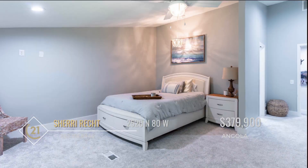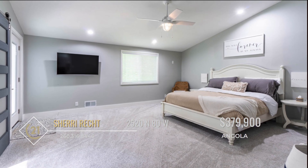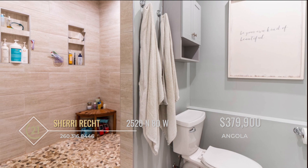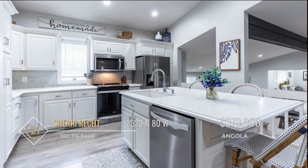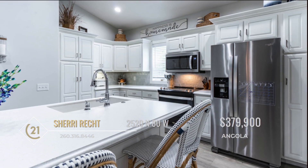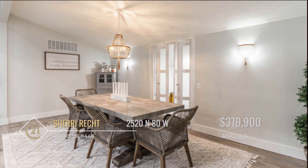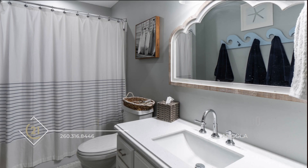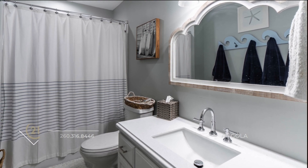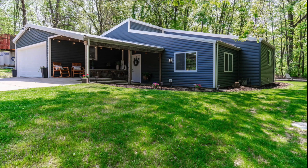Three bedrooms and three full baths provide plenty of space. The owner's suite features a luxurious custom walk-in shower with two rainfall shower heads. You'll love spending time in the kitchen with notable features such as Corian countertops, a dining island, and new stainless steel appliances. Home renovations were recently completed in 2022, breathing new life into this beautiful home and making it move-in ready for you. Call Sherry direct and discover why this amazing home is the perfect fit.